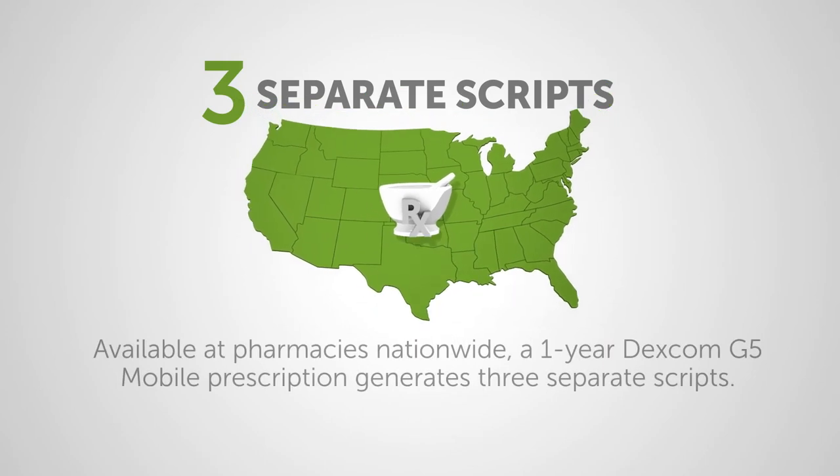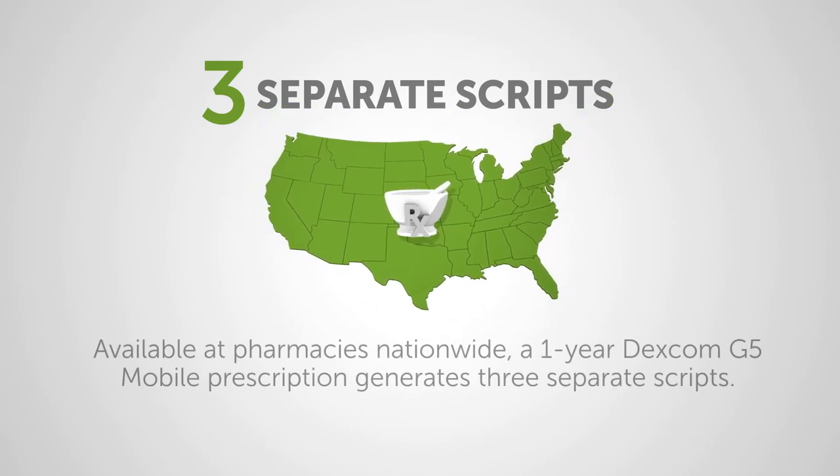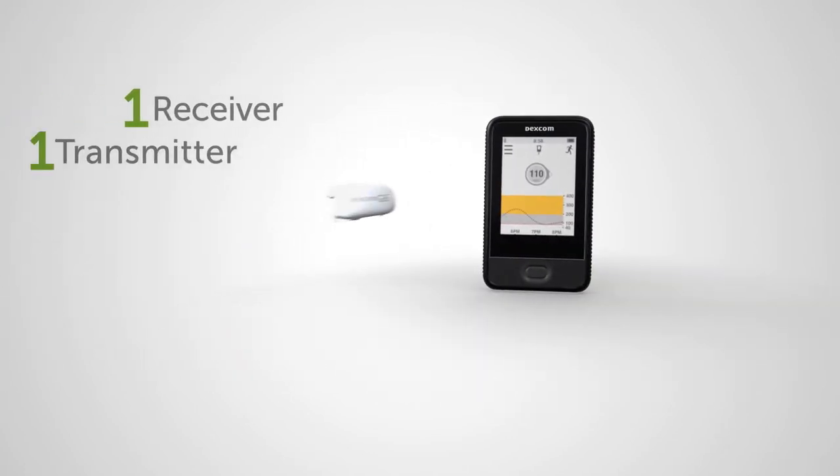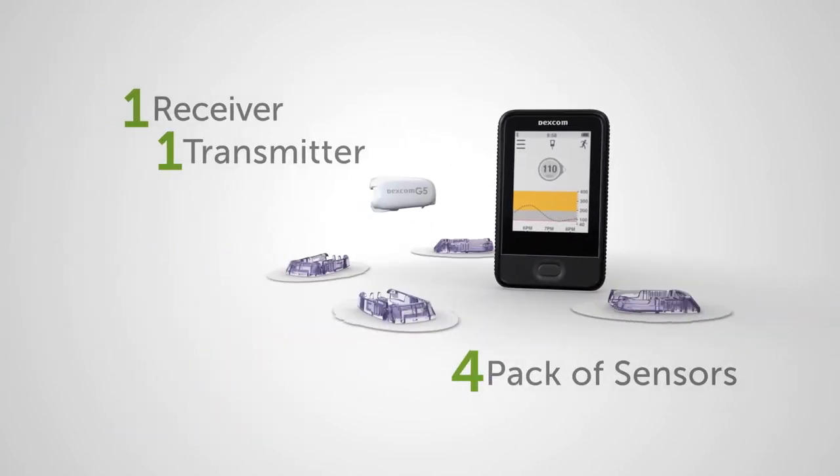a one-year Dexcom G5 Mobile prescription generates three separate scripts: a receiver, a transmitter, and a four-pack of sensors.